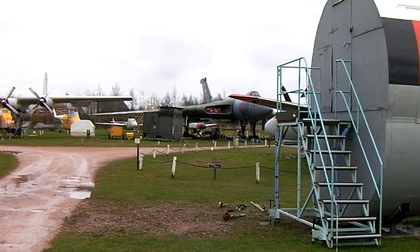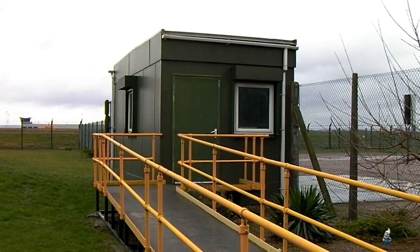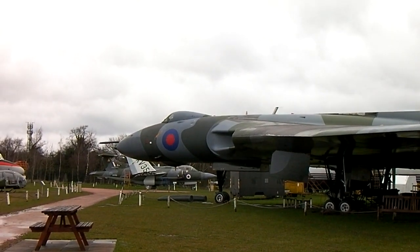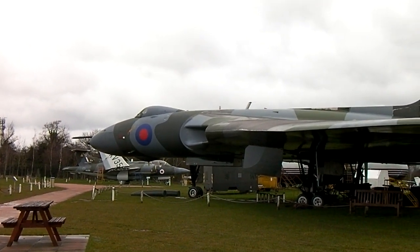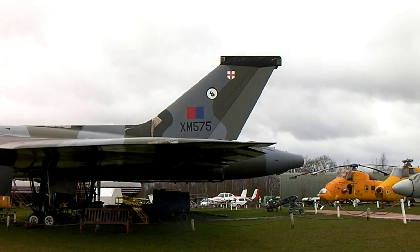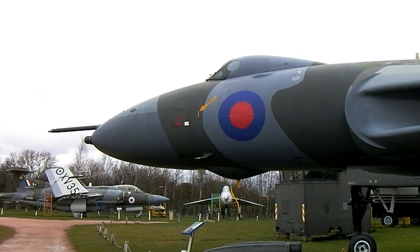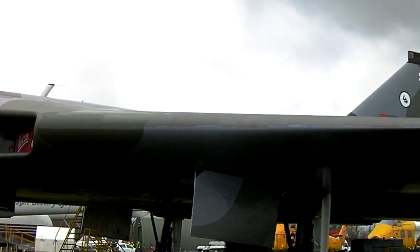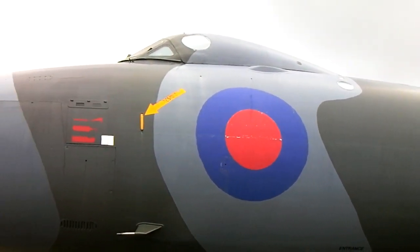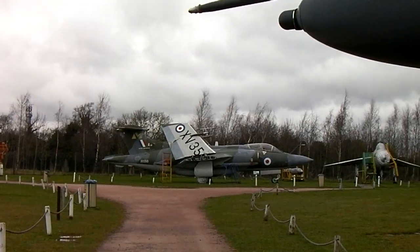And that's what I've really come to look at over there. And this is really what I've come to see — XM575. And a Buccaneer in the distance.